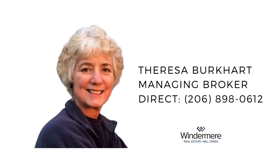Contact managing broker Teresa Burkhardt at 206-898-0612 to schedule a showing.